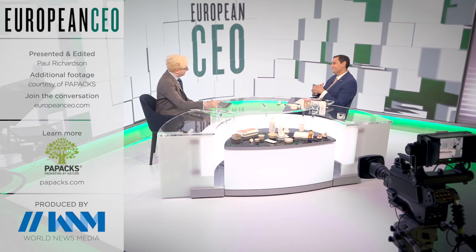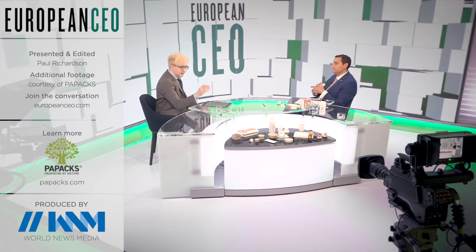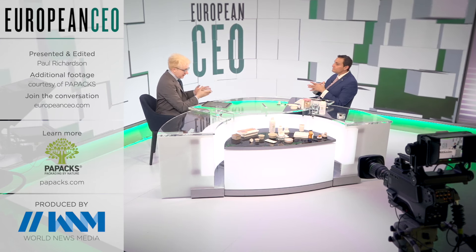Thanks for watching. Next up in this playlist: how Paypax is building a circular economy by reprocessing old pulp into new. Learn even more at paypax.com. And please subscribe for the latest business, finance, and strategic insights from europeanceo.com.